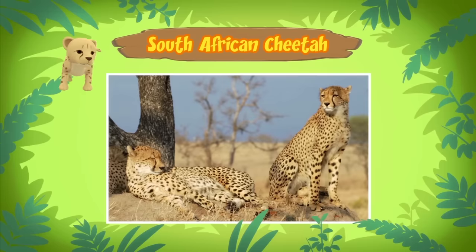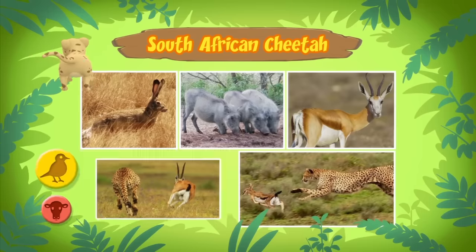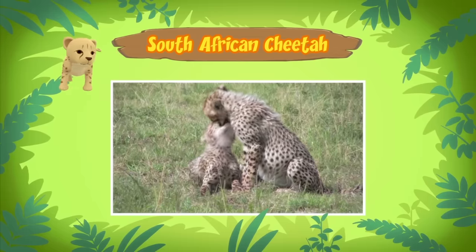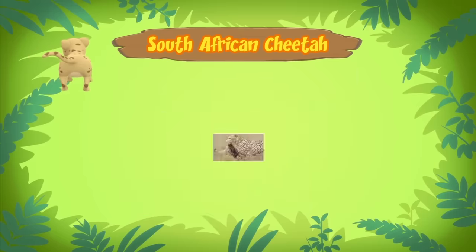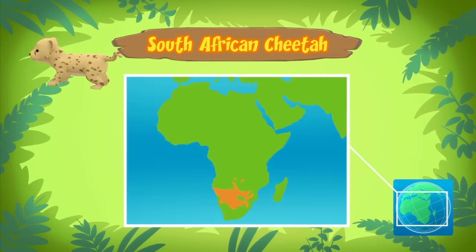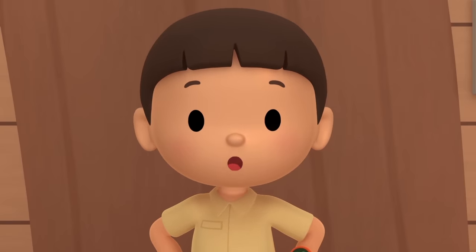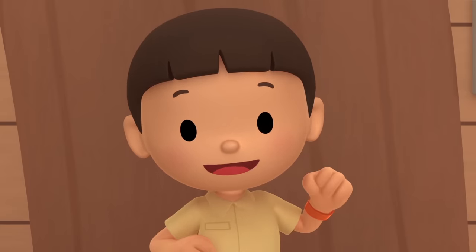Cheetahs feed on small to medium-sized animals such as hares, birds, and antelopes. But the one you found is still a cub, so it needs milk from its mother. A mother cheetah also protects her cubs from predators and teaches them how to hunt. South African cheetahs live in deserts and grasslands in South Africa. The cheetah cub needs to be with its mother to get milk and learn how to hunt. We should return it to its home in South Africa.